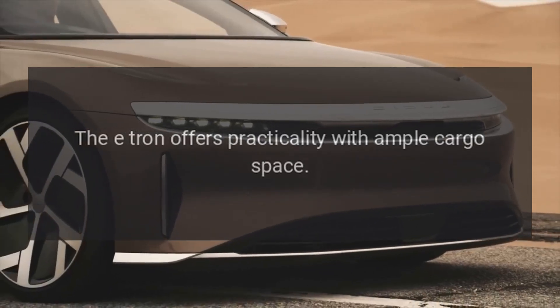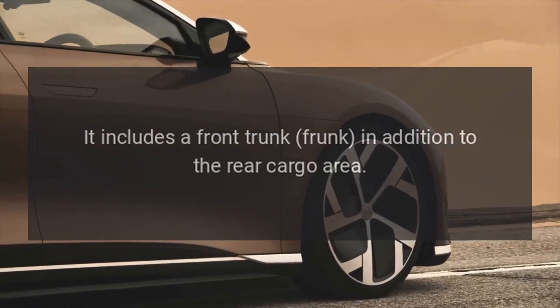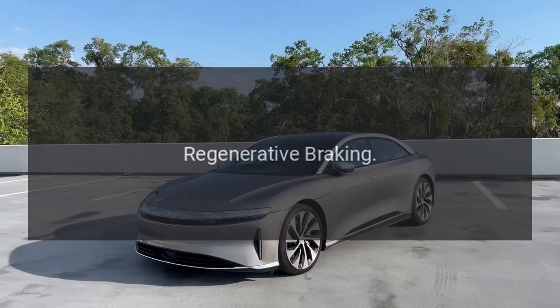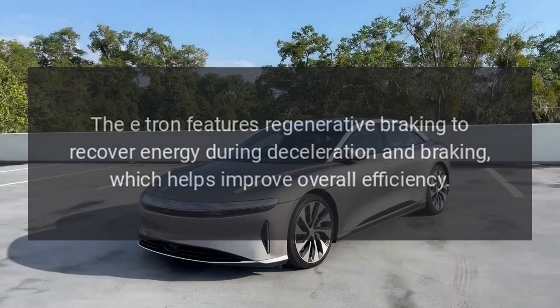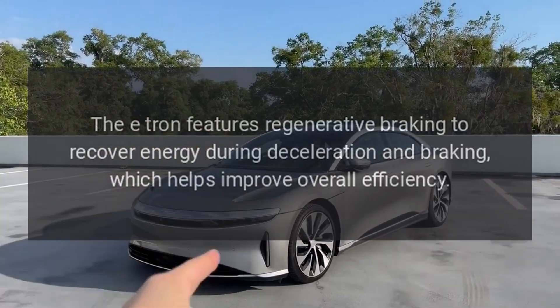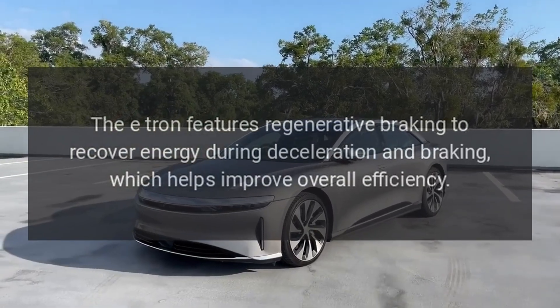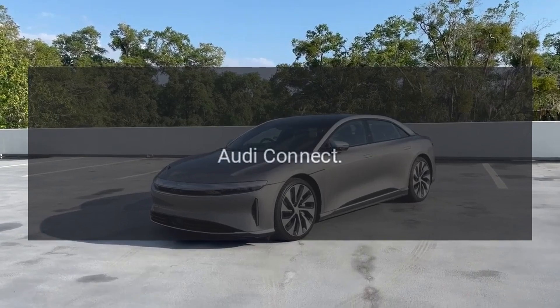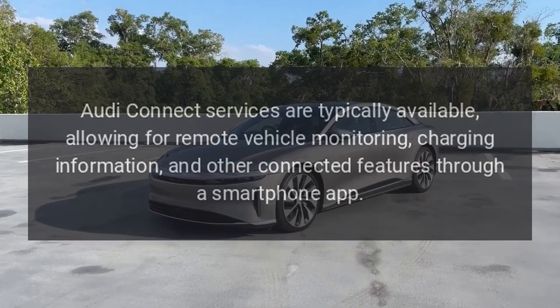Storage: the e-tron offers practicality with ample cargo space, including a front trunk (frunk) in addition to the rear cargo area. Regenerative braking: the e-tron features regenerative braking to recover energy during deceleration and braking, which helps improve overall efficiency.